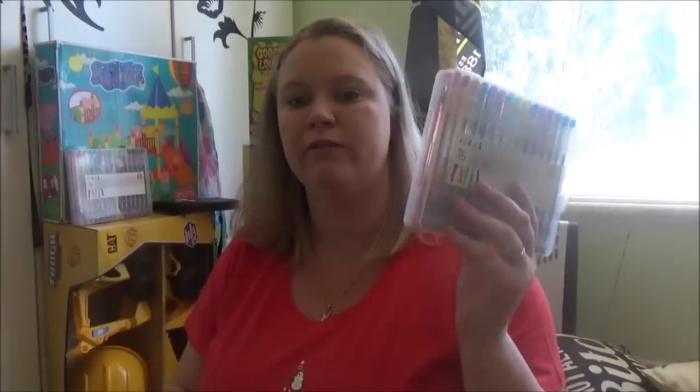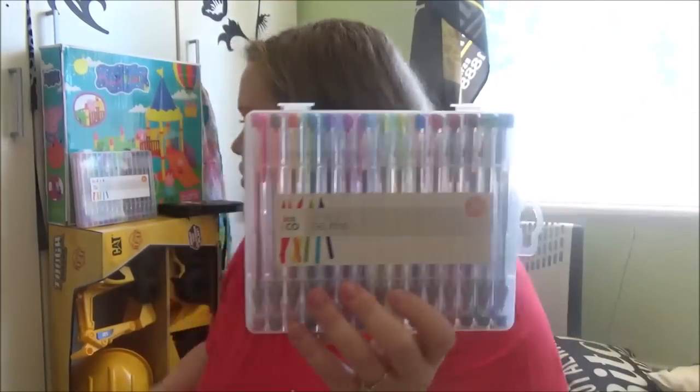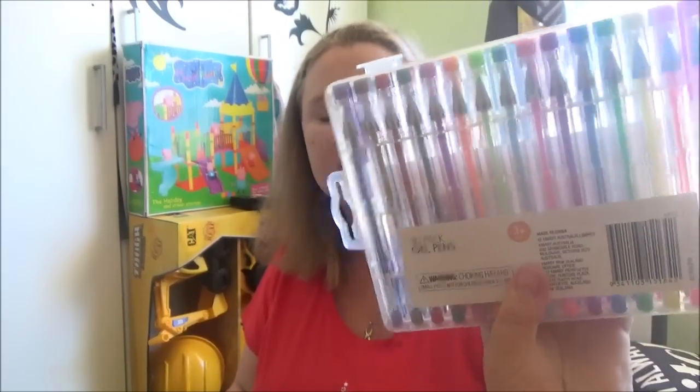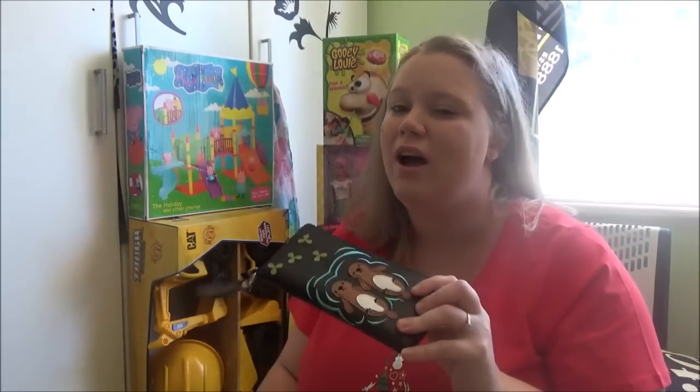For my nieces with the coloring packs, I got them both a 30-pack of gel pens each to go with their coloring book pages. I know they really like gel pens and there are all different colors in there. These were $8 each at Kmart — such a steal.